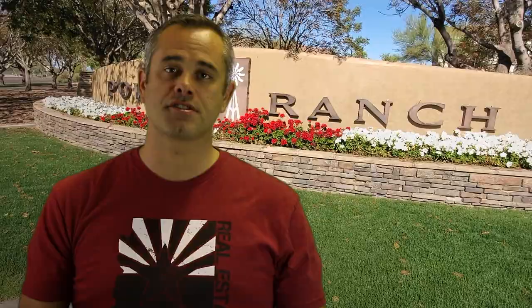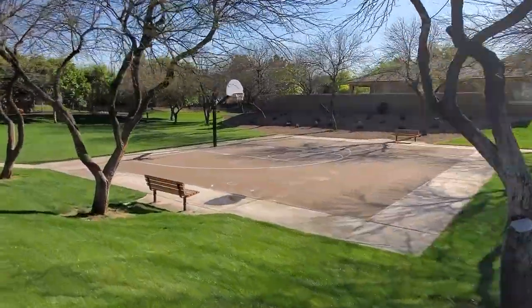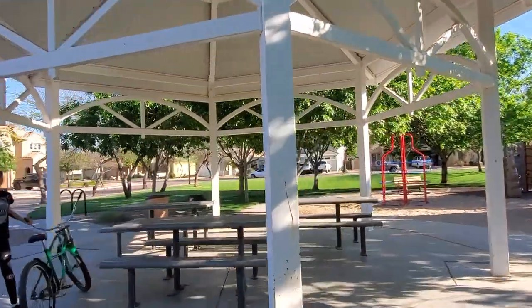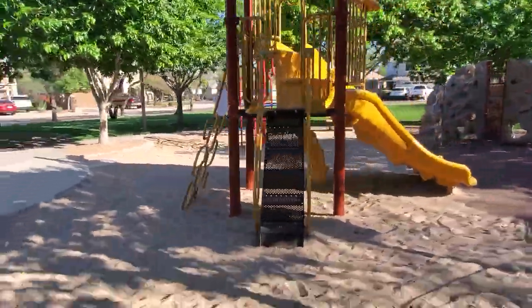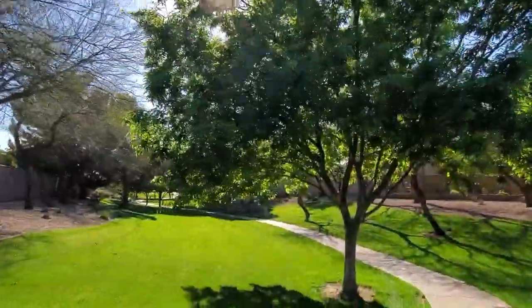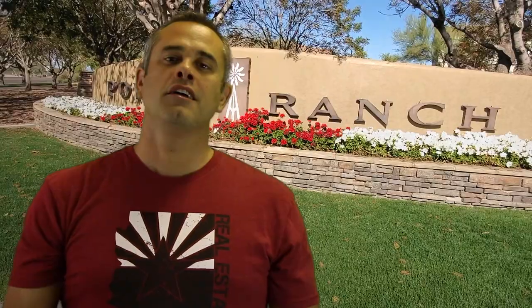Next on our list is the Grange. The Grange neighborhood has a half-court basketball area which sits next to a stylish ramada and a park with picnic benches and a grassy lawn area. This park also has a climbing structure and sits next to one of Ryan's personal favorite bike trails.